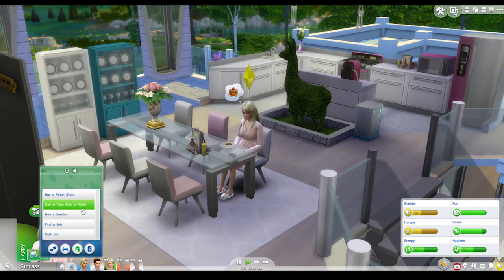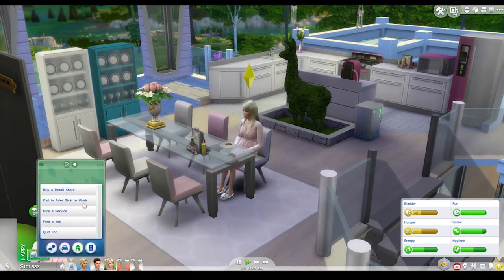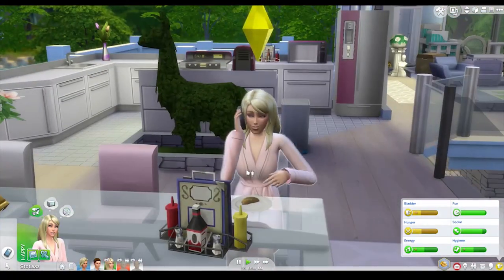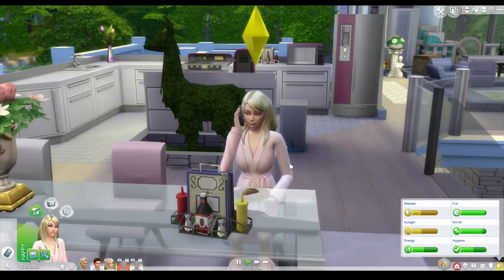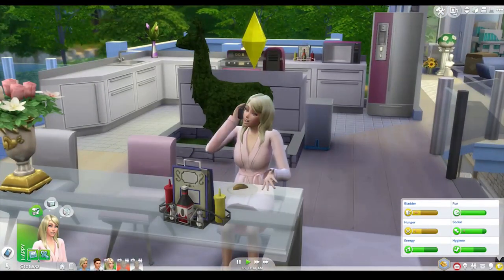Call in fake sick to work? She is sick. We'll call in fake sick, even though she's not sick - she's just preggers. But yeah, we want to check out the retail store anyways.